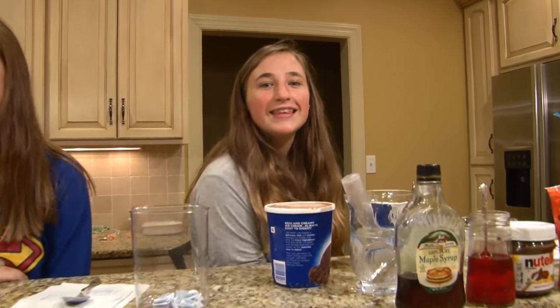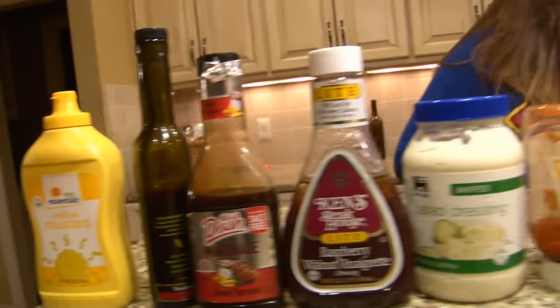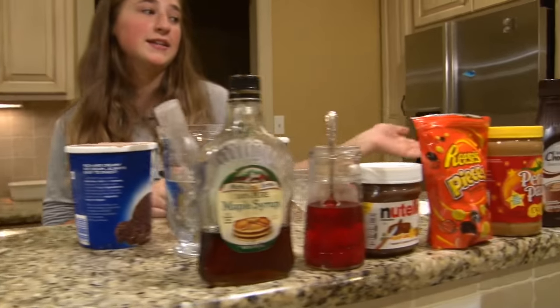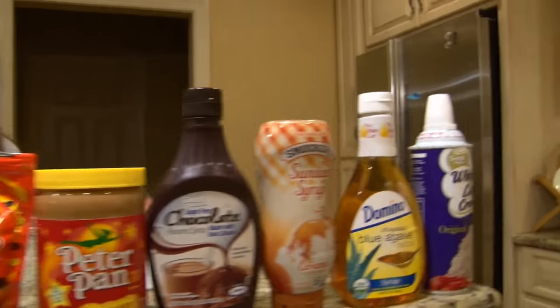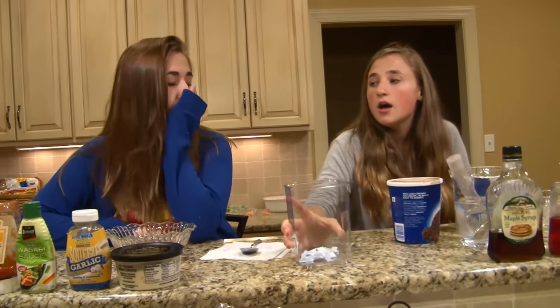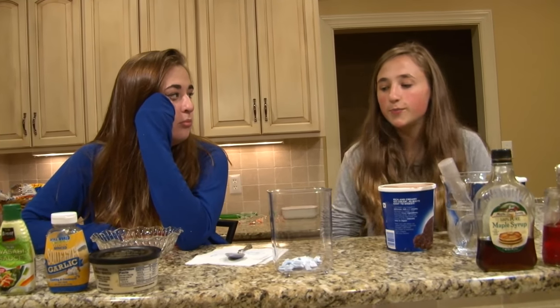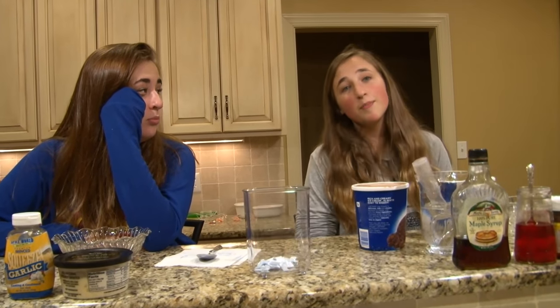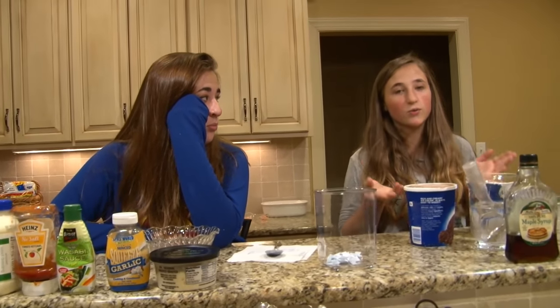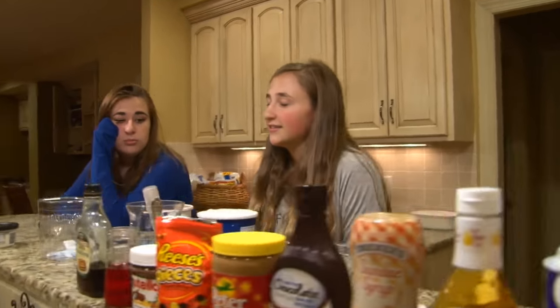So we're gonna do the ice cream sundae challenge. We have nine disgusting things that you would not put on ice cream, and then we have nine delicious things that you would put on ice cream. This is gonna be a fun challenge.